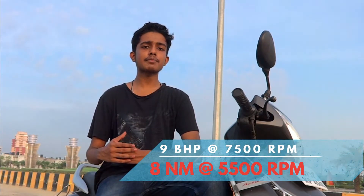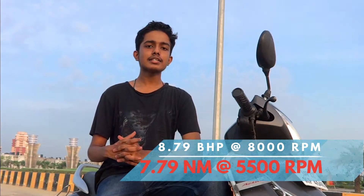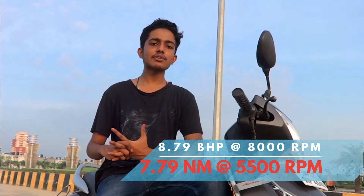This scooty is powered by a 110cc air-cooled four-stroke two-valve motor, producing 9 bhp of power at 7500 rpm and 8 Newton meters of torque at 5500 rpm. In the BS6 avatar, power has gone down marginally to 8.79 bhp at 8000 rpm and 7.79 Newton meters of torque at 5500 rpm. You will not feel the difference between BS6 and BS4 at all, as they cleverly moved peak power to 8000 rpm. It will do 80 to 90 km/h easily but will struggle to hit triple-digit speeds.